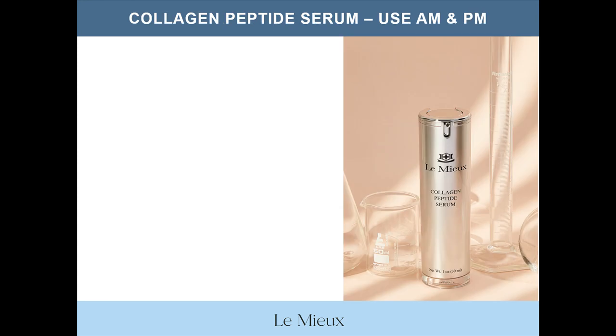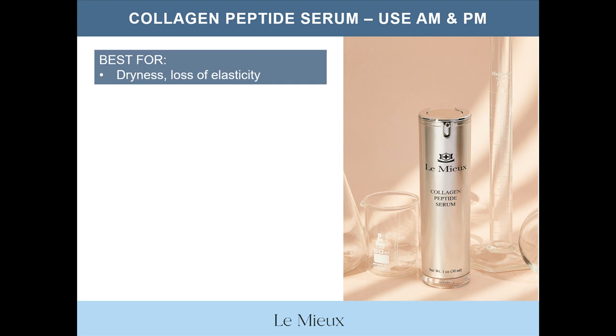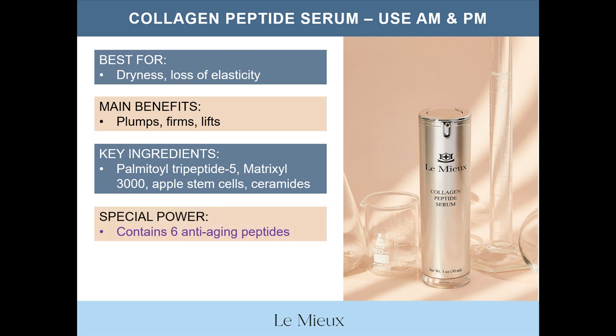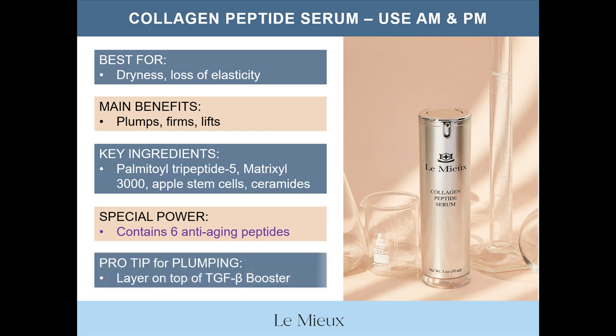The third serum in the Serum Trinity is collagen peptide serum, which is recommended for use in the morning and at night. Collagen peptide serum is best for dryness, dehydration, and loss of elasticity. Main benefits are to plump, firm, and lift sagging skin. Key ingredients include palmitoyl tripeptide 5, Matrixyl 3000 — which is made up of palmitoyl tripeptide 1 and palmitoyl tetrapeptide 7 — and the formula also contains apple stem cells and two forms of moisturizing ceramides. The special power of collagen peptide serum is that it contains a total of six peptides with anti-aging benefits. As a pro tip for adding extra volume to skin, apply TGFB booster and then layer collagen peptide serum on top.